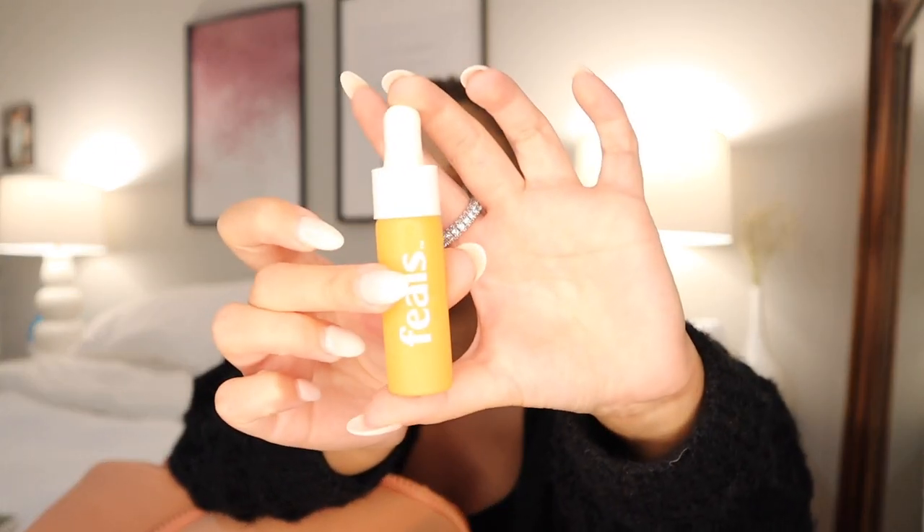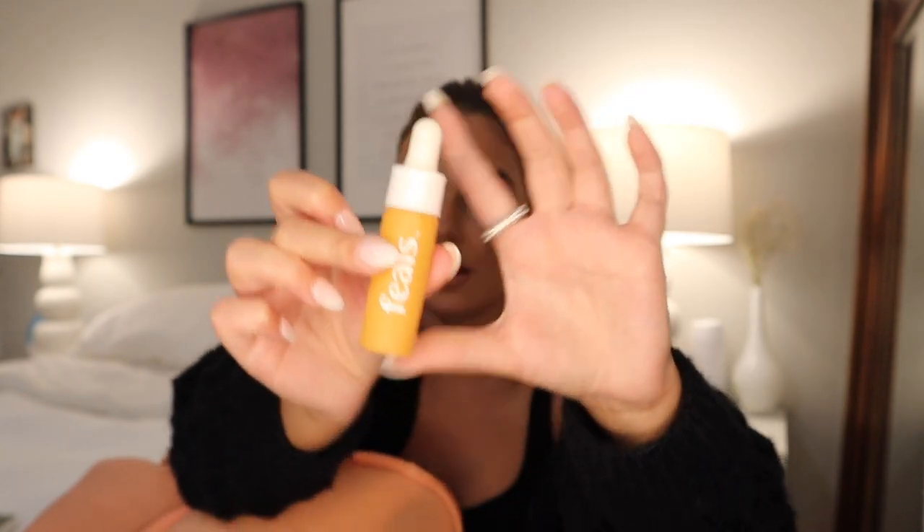The next thing in here is my Feals CBD oil. This is actually completely empty and I need to get a new one. I love this stuff. If you guys are looking to get into CBD, definitely research it first. I do really love using CBD, and if you're looking into it, definitely check out Feals — it's one of the highest quality CBD oils I've ever found. It's pricey but so worth it. A couple drops for work mode when I'm feeling stressed or overwhelmed, I like to keep this with me.